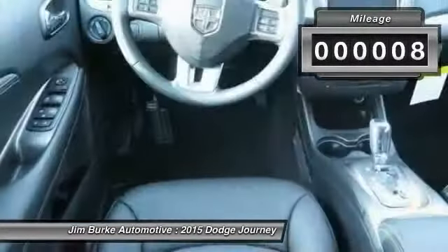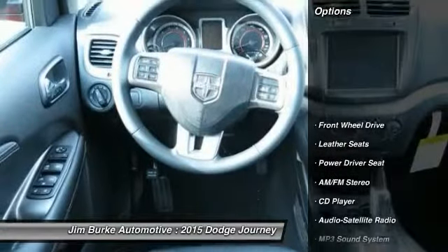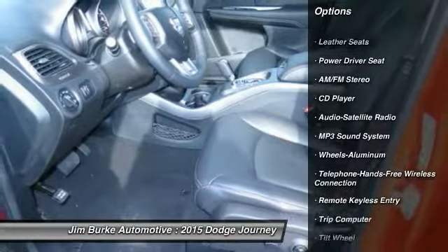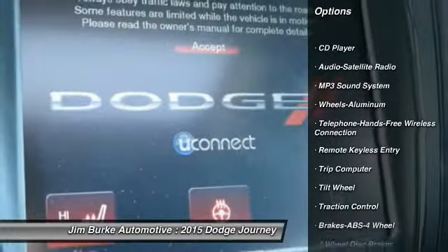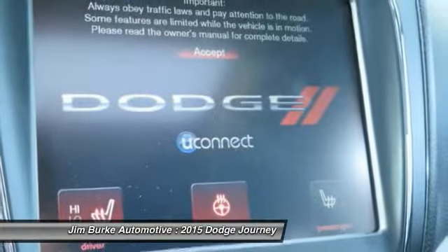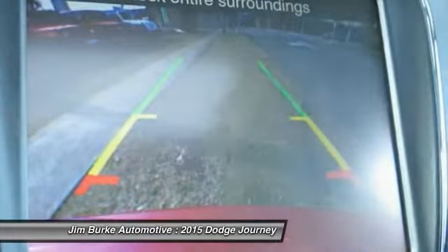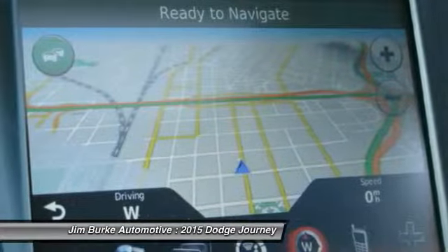This vehicle has less than 100 miles. Here are some of this vehicle's great options: traction control, anti-lock braking system, Bluetooth wireless data link for hands-free phone, air conditioning front, power steering, floor mats, aluminum wheels, cruise control, climate control, automatic transmission, FWD.